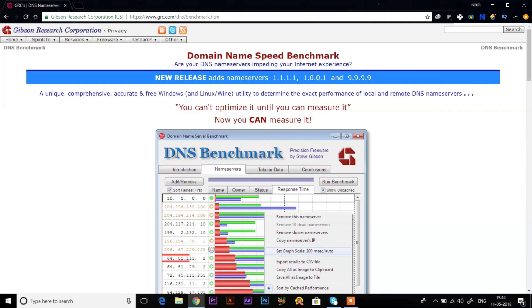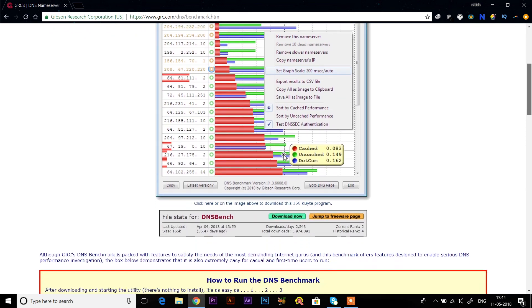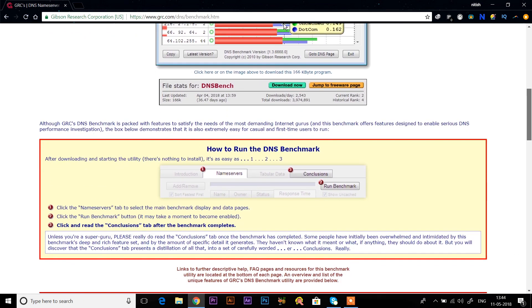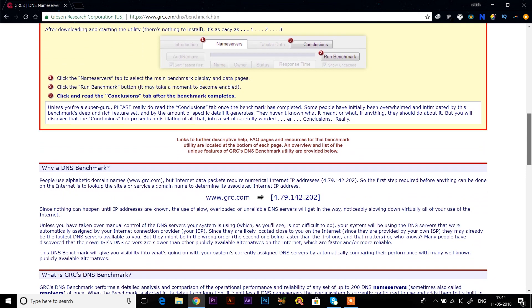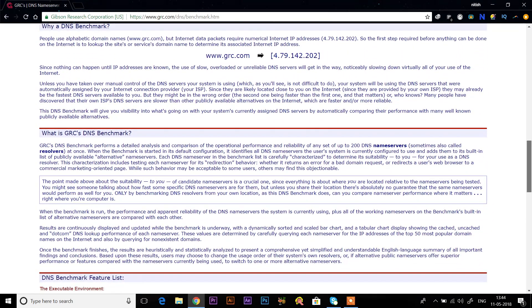To know which is the fastest DNS server for your computer, we'll use a free utility called DNS Benchmark. It's only available for Windows, so if you're using Linux or Mac, use namebench. Its developer hasn't released any new update for quite a long time, but it still works like a charm — go ahead and install it. I'll leave the link in the description below.